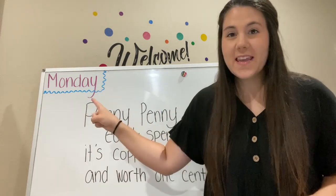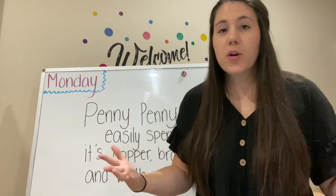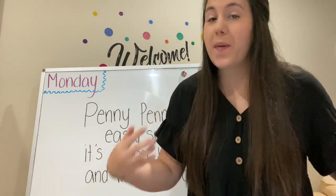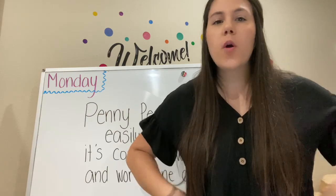Hello and happy Monday! Today's joke is: how do you stop an astronaut's baby from crying? You rock it!